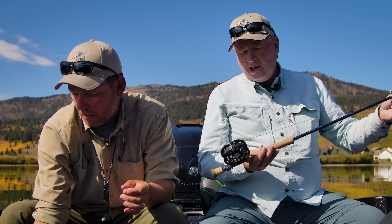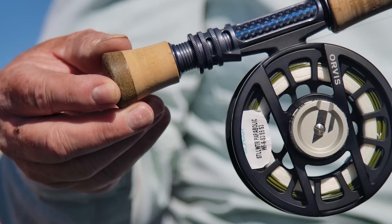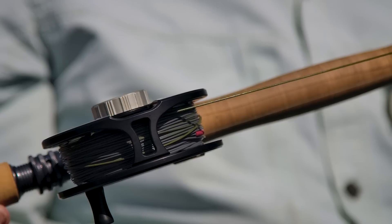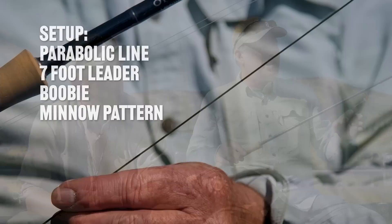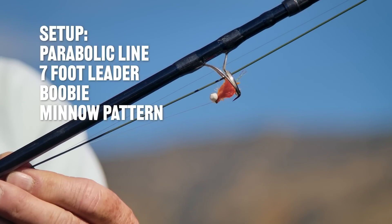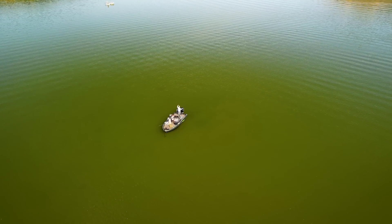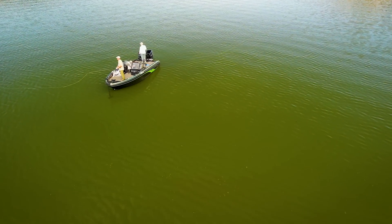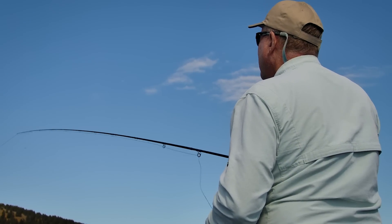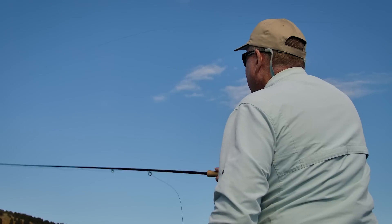And lastly, for fishing a little deeper and covering through the water column, this is a parabolic line with three sink rates along its length: the front section sinks at 3 inches per second, the mid section at 5 inches per second, and the back section at 3 inches per second. This gets the line to sweep through the water. I've got about a 7-foot leader with a buoyant fly on the point — a booby — and a minnow pattern or leech in between. It's an English technique called the washing line, because the buoyant fly helps support the middle dropper flies like clothes on a washing line.